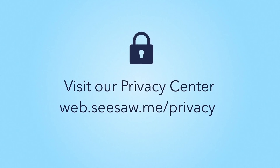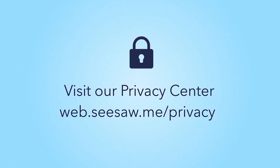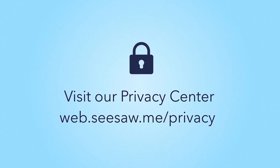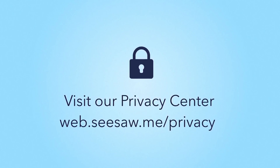Seesaw takes your and your child's privacy seriously. We understand that you're trusting us to protect your child's information and we promise to provide a service that keeps students safe. You can learn more on our website at web.seesaw.me/privacy.